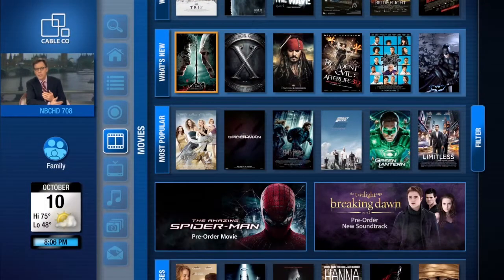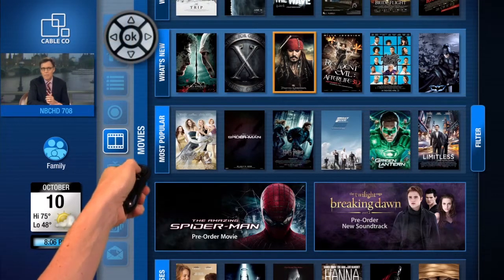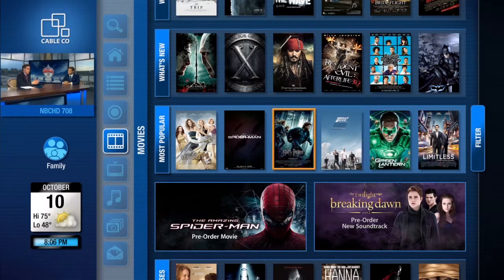Pointing is an essential and natural way to communicate. FreeSpace motion technology lets users point and click from the comfort of their couch. The bidirectional arrows on the standard remote control work well for simple menus; however, arrow control is limiting when there are more choices. There needs to be a more natural and efficient way to navigate directly to content.